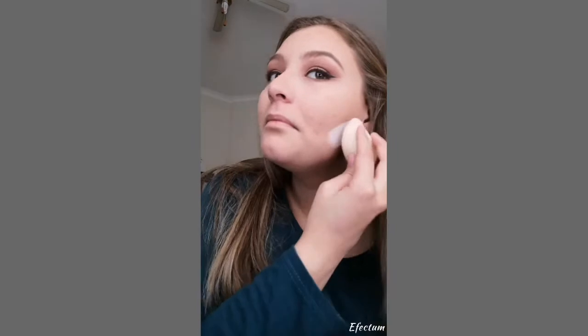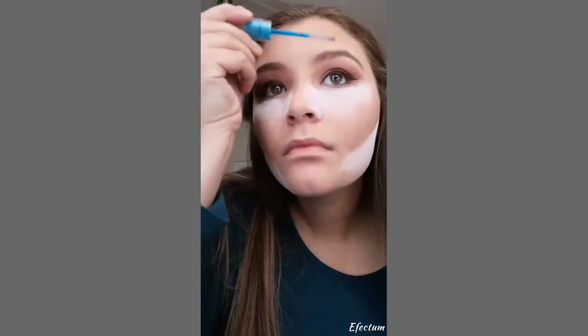Then we blend it all out — contour and everything. I'm gonna take some powder and I'm gonna bake. Then I'm gonna take some eyelash and eyebrow gel and go over my eyebrows. Then I'm gonna go over with mascara, just the top lashes.